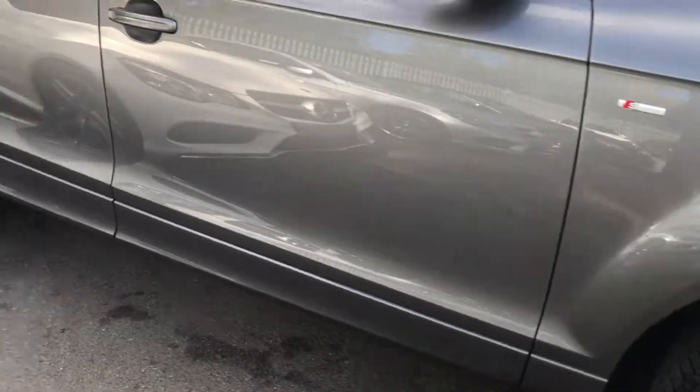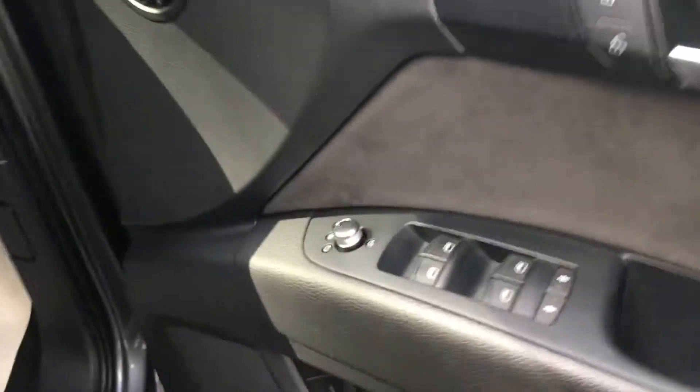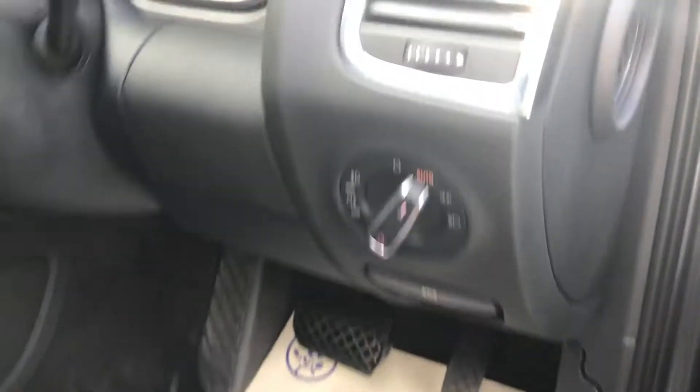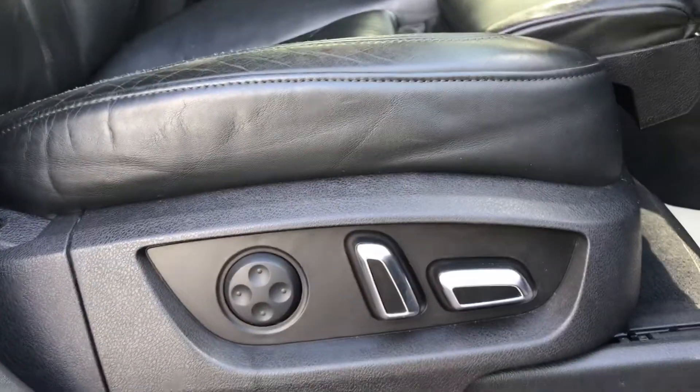Just to show you the inside — it's got quite a lot of space in the back. It's got folding mirrors, which is also good. Your auto lights are here, and it's got front electric seats with lumbar support.